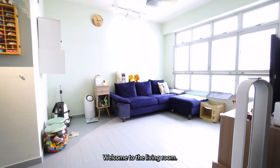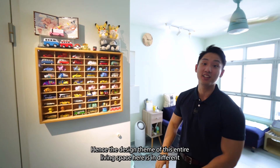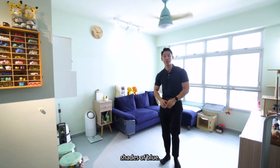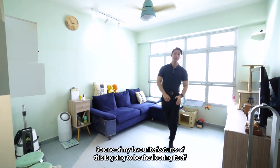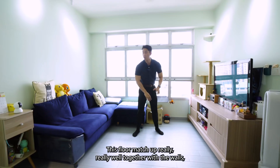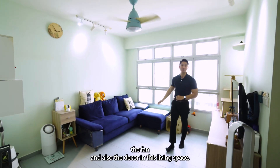Welcome to the living room. As you can see over here, the owners are big fans of Lilo & Stitch. Hence the design theme of this entire living space is in different shades of blue. One of my favourite features is the flooring itself, which is in a light blue tone. This floor matches up really well together with the walls, the fan, and also the decor in this living space.